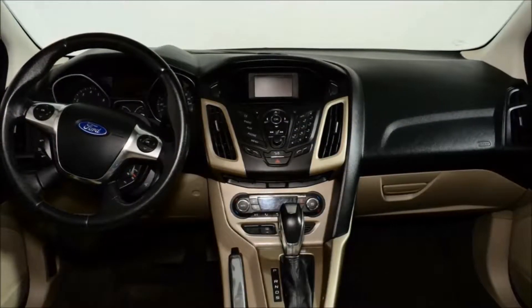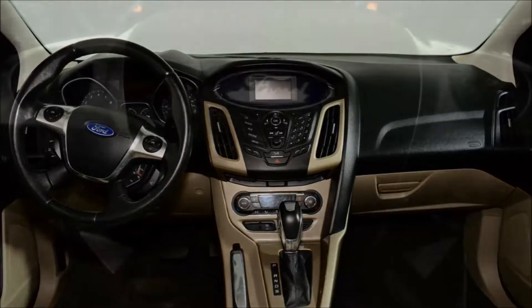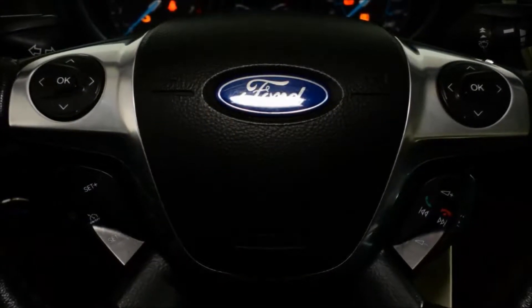This vehicle comes equipped with all-weather floor mats, roof rack, crossbars, and SYNC, just to name a few options.